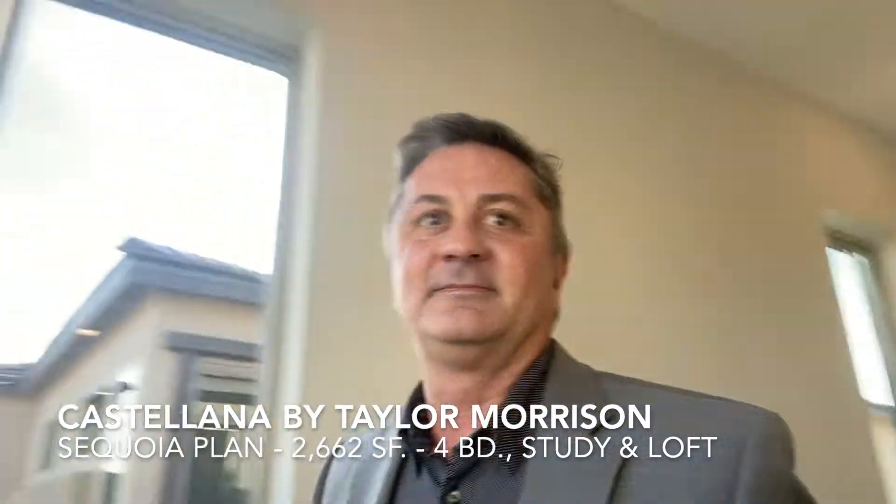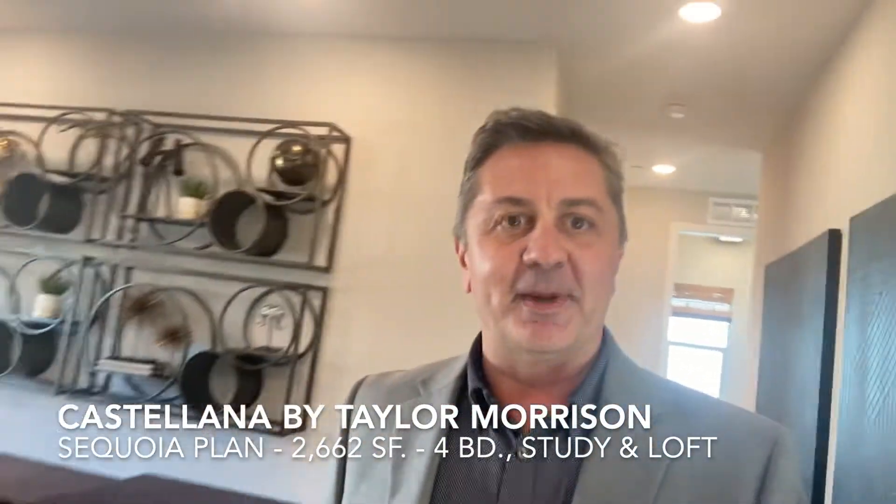Moving along upstairs to the second floor, here you will find three bedrooms and a large master bedroom. So let's start with the master bedroom.